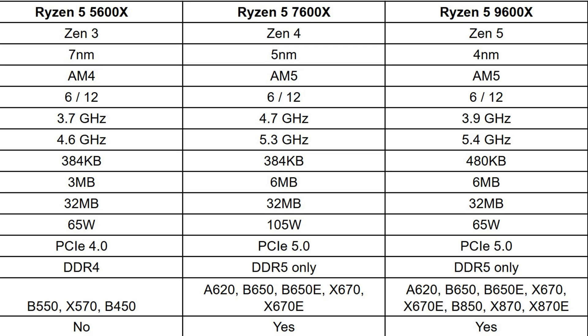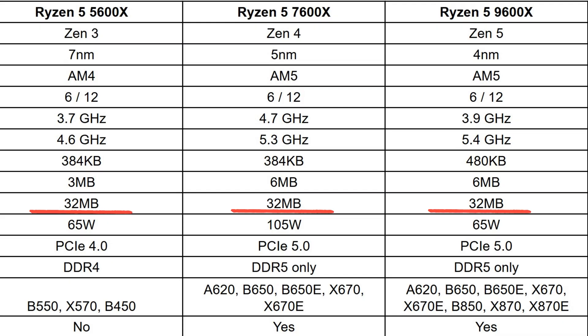Let's move on to the caches, because this makes a difference when it comes to gaming and performance. The L1 cache for the 5600X is 384 kilobytes, but for the 9600X it's 480 kilobytes. The L2 cache is 3 megabytes for the 5600X, but goes up to 6 megabytes for the 7600X and 9600X. And all three have a 32 megabyte L3 cache.